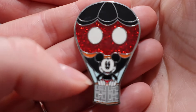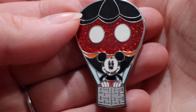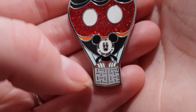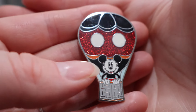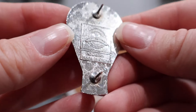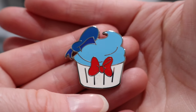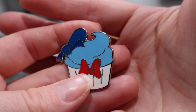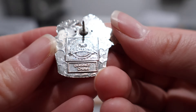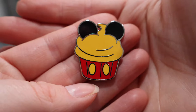This is my first hot air balloon pin from this series. It's a very cute little series — they've done a couple of hot air balloon series. I don't like all of them; the ones with characters on top of the balloons are okay, but I like this series where they're in the balloons much better. Here is Mickey Mouse — he's got some glitter in this portion of his balloon, hanging out in the basket. We also have a Donald Duck cupcake and a Mickey Mouse cupcake.